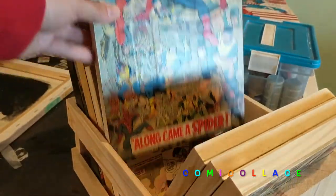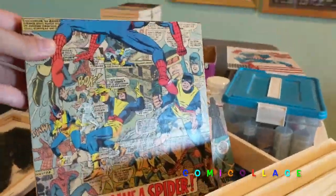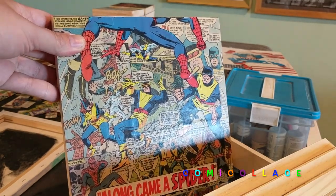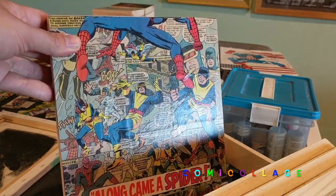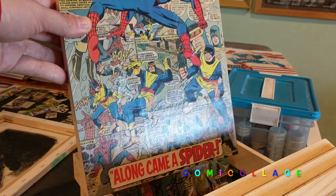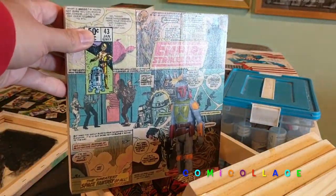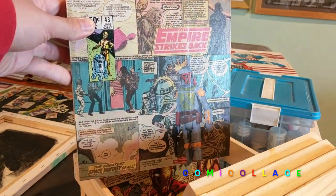A Spider-Man and X-Men piece — this one is kind of interesting because it was a comic book I found that was really cheap because the top half was basically cut off. So I found a way to make it unique, because in the actual cover you see all of Spider-Man, but in this version you unfortunately don't. And then an Empire Strikes Back piece which features a Boba Fett action figure — I really like that piece.